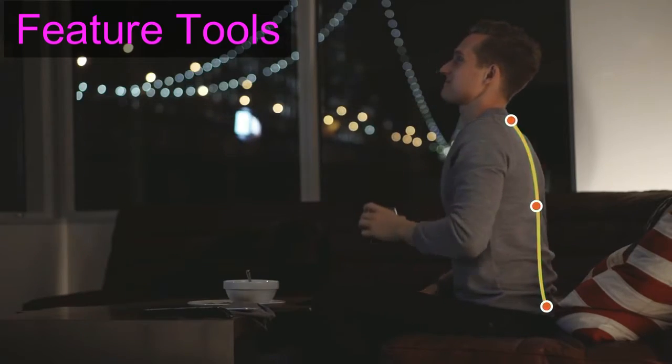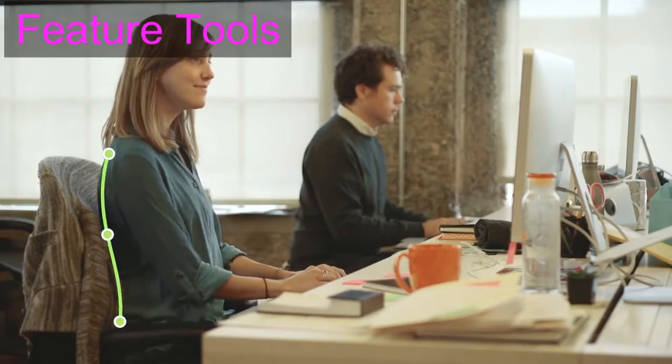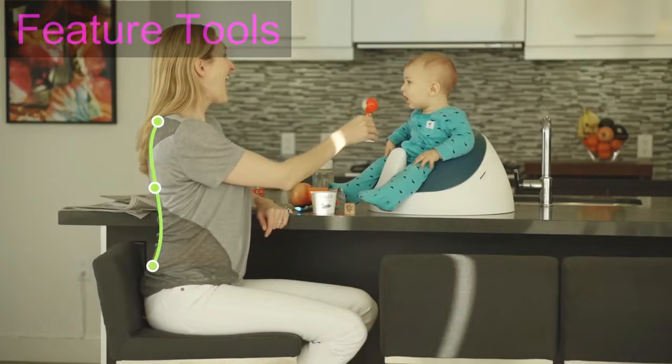So if you're going to spend nine hours of your day sitting, you might as well be doing it right. When you're pain free and your body is perfectly aligned, you feel happier, more confident, and you regain your ability to focus on whatever it is you want out of life.